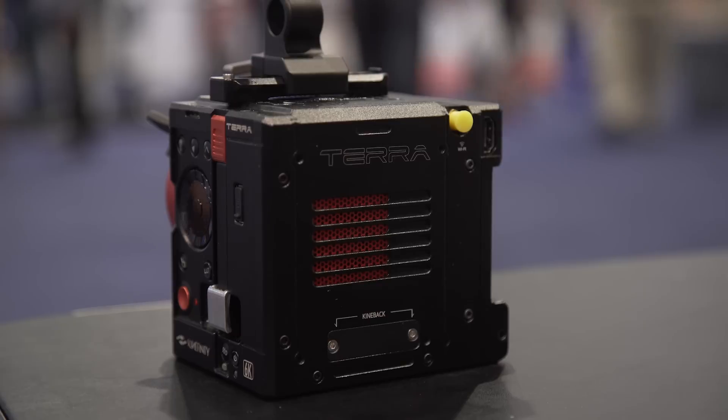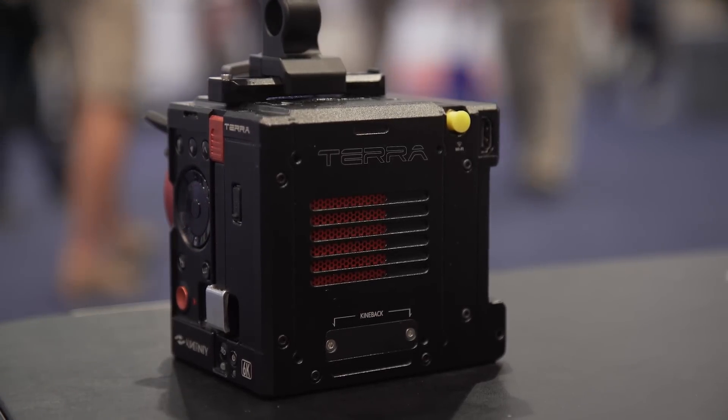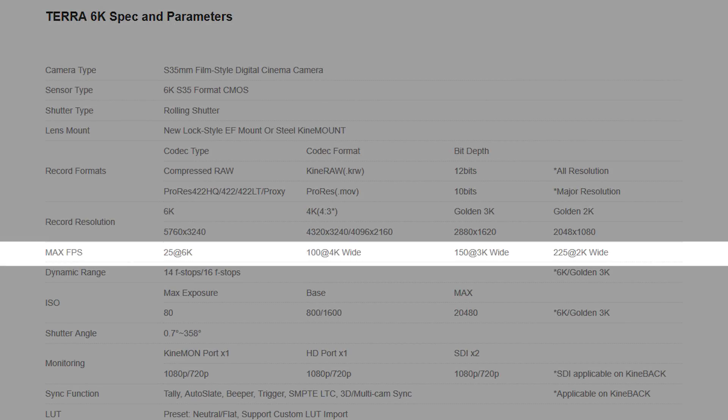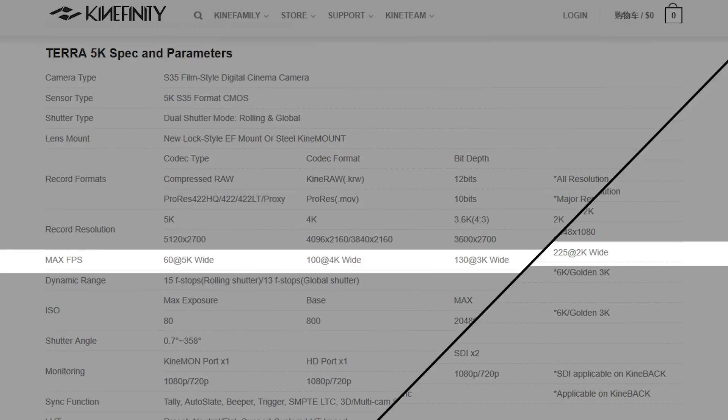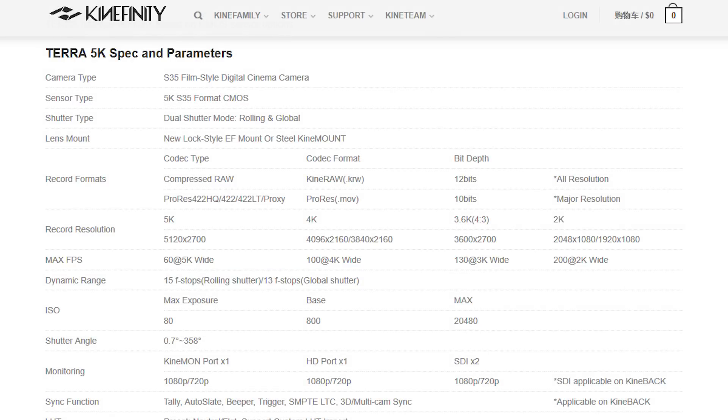Kinefinity has also mentioned that they're working hard to enable their high frame rate modes to also record directly into ProRes internally. The high frame rate modes on the Terra allow up to 225 FPS on the 6K model and up to 200 FPS on the 5K model, giving very solid slow motion capabilities to this camera.